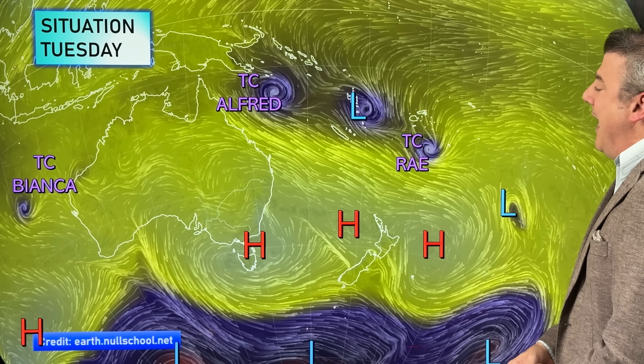Hello, kia ora. I'm Philip Duncan from WeatherWatch TV with a special update on the tropical cyclones around the South Pacific and also around Australia. We've got three of them at the moment.